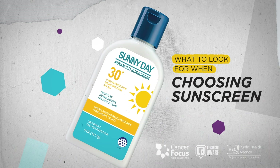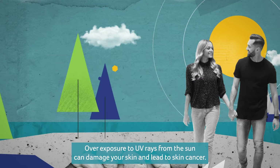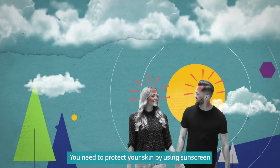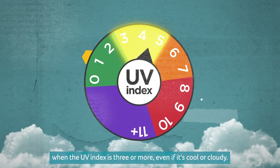What to look for when choosing sunscreen. Overexposure to UV rays from the sun can damage your skin and lead to skin cancer. You need to protect your skin by using sunscreen when the UV index is 3 or more, even if it's cool or cloudy.